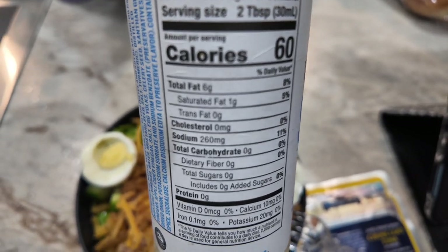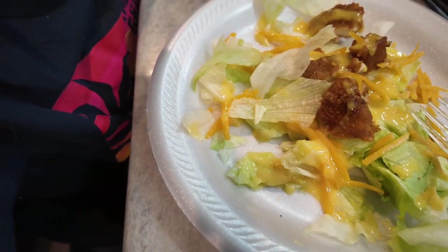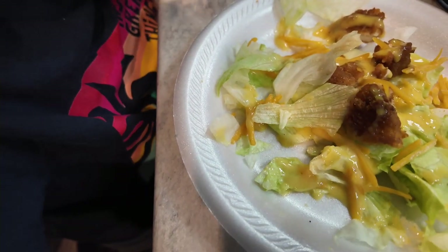My family over here, they're doing theirs as well. Let's see what they got. Here's LJ's — he has chicken tender with lettuce, cheese, and honey mustard. That's his salad for the evening.